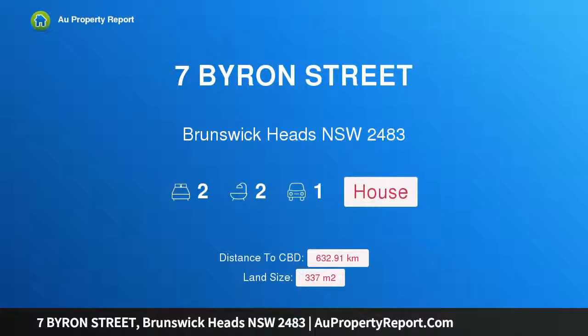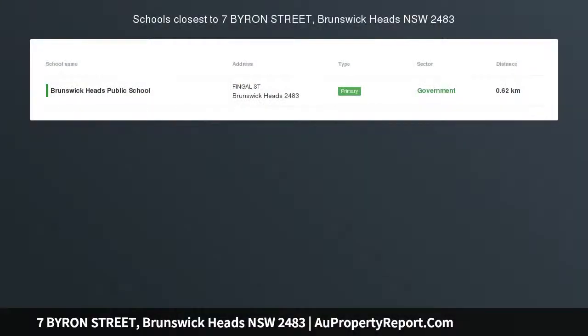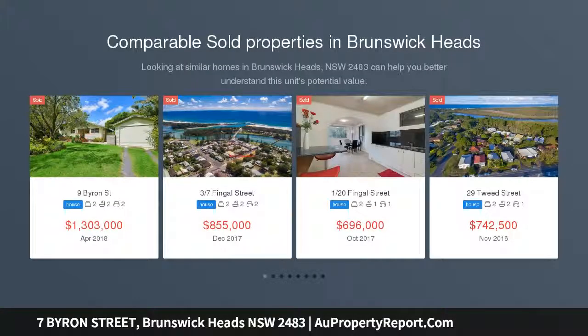Hi, I am glad to introduce property 7 Byron Street, Brunswick Heads NSW 2483. Old is gold. There are so many reasons to love this beautiful Brunswick Heads villa, with location being at the top of the list.